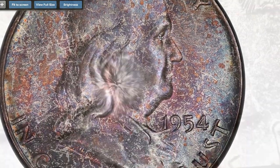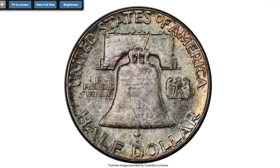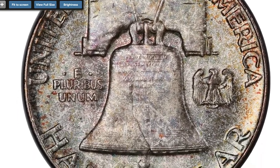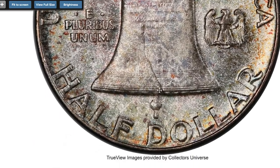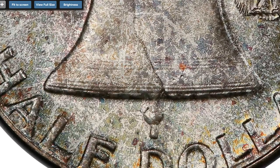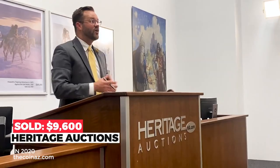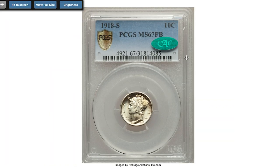In MS67, this piece is the sole finest full bell lines example that PCGS has certified. Full bell lines pertains to a strong strike, especially on the reverse of a Franklin half dollar, so that the two lines on the bottom of the bell run unbroken to the crack. Lovely lavender, blue, gold, and cottonwood green toning adorns each side with frosty luster shining through. The preservation is nearly flawless. It sold on October 16, 2020 for $9,600 at Heritage Auctions.